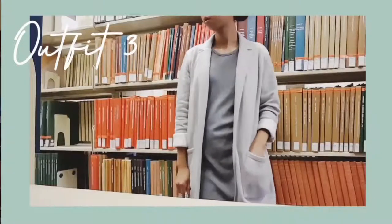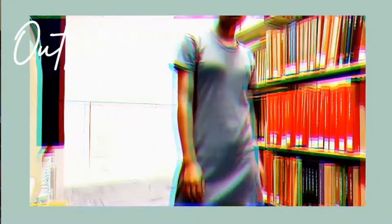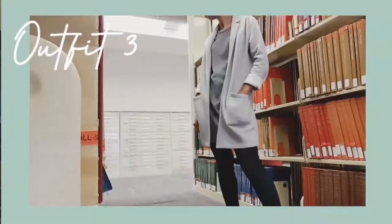Next we have this very basic outfit — I actually filmed this right after an interview, which is why it's a nicer, dressier kind of school outfit, but it honestly works dressed down too because you can do variations of it. Basically it's a tunic worn over jeggings with a blazer.